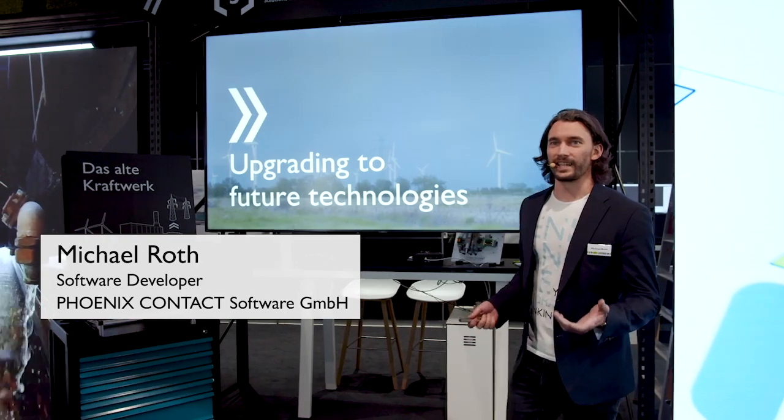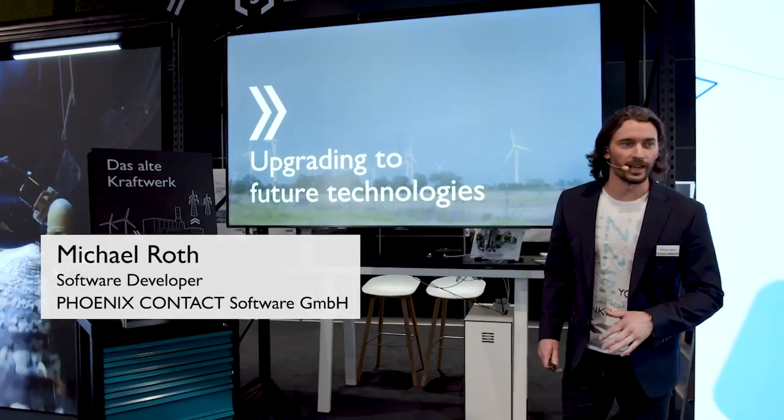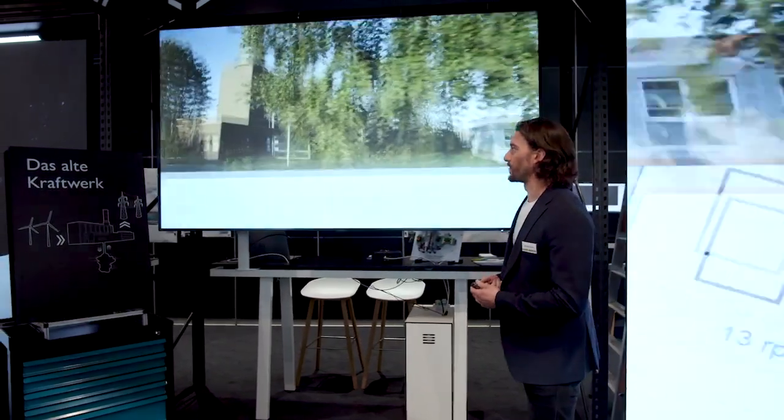Hello and welcome back to PLCnext Technology. My name is Michael Roth and I'm a software developer here at Phoenix Contact. Our topic for today is PLCnext at work with an example at the Huntdorf power plant in northwest Germany.